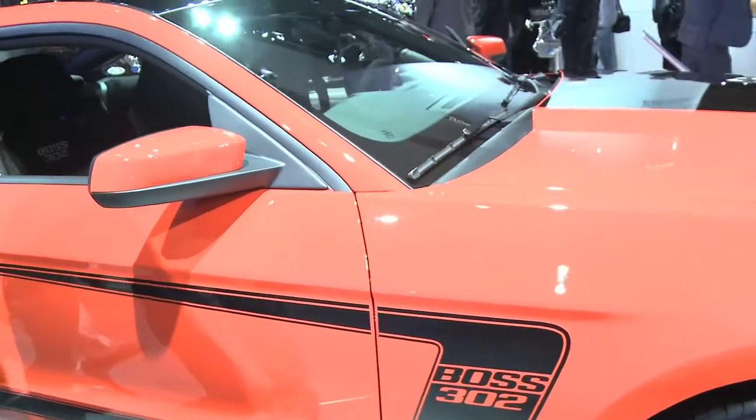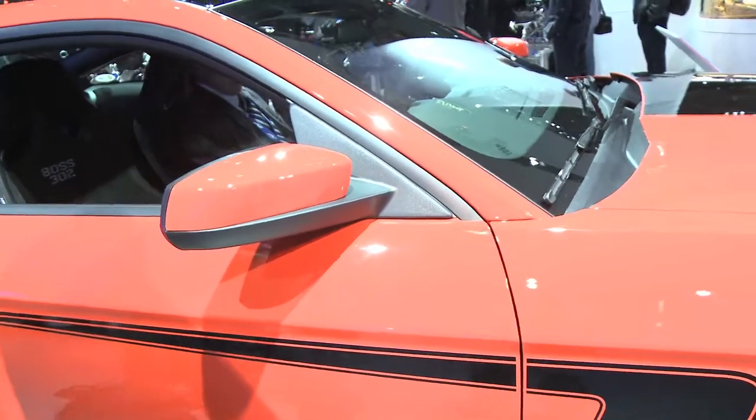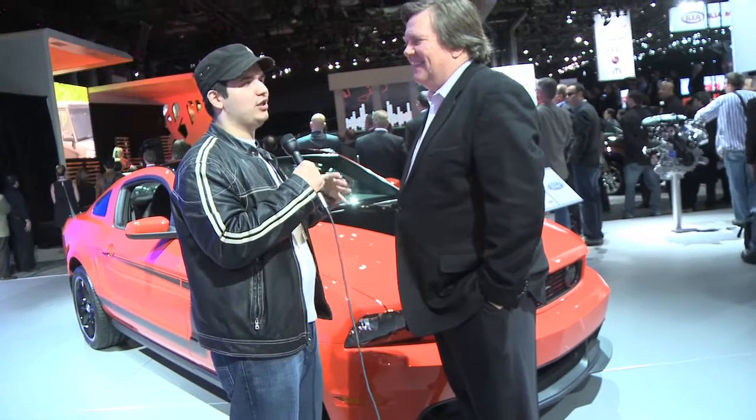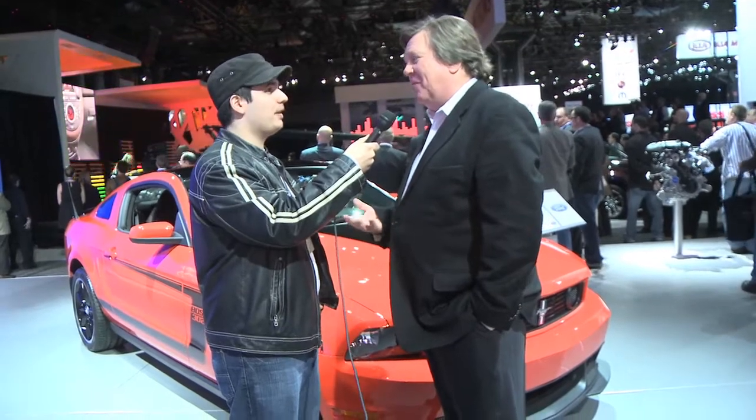Basically, Ford is the brand to start it all over again. They brought back the SHO, they brought back the Boss 302, they brought back the retro look. What can you say is for the future of Ford? We're just listening to what the customers are saying. People have got great memories of both the SHO and the Boss. So if there's anything else out there you might want to bring back, let us know.